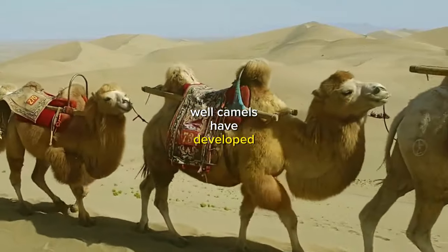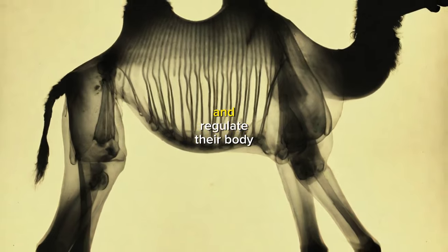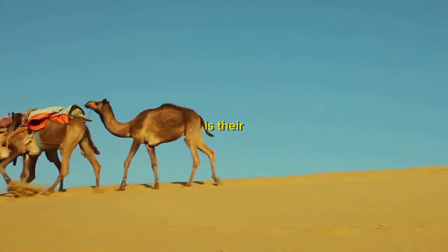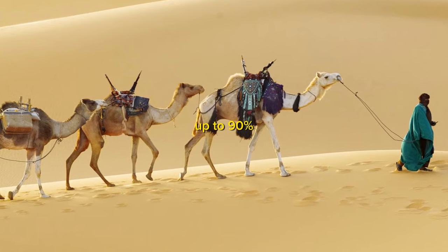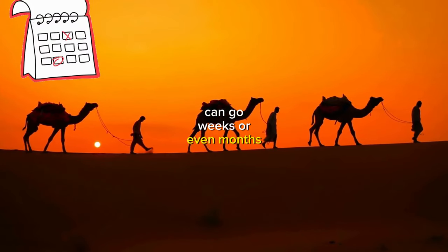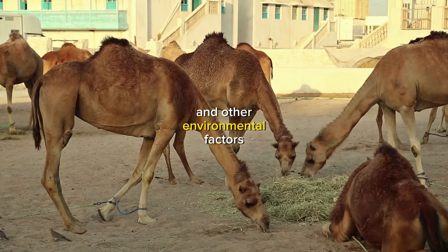Well, camels have developed some incredible physiological adaptations that help them conserve water and regulate their body temperature. One of these adaptations is their efficient water conservation mechanism, which allows them to reduce their water intake by up to 90%. This means that camels can go weeks or even months without drinking water, depending on the availability of food and other environmental factors.